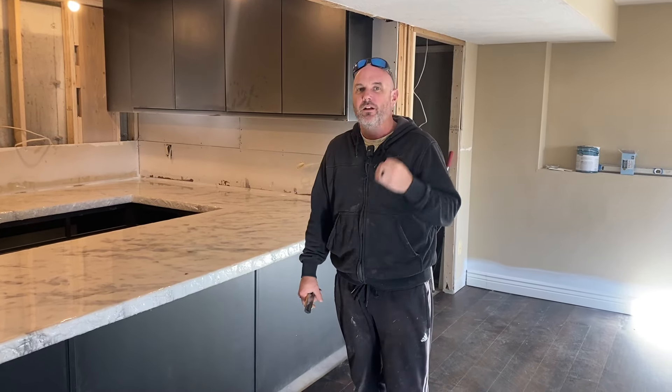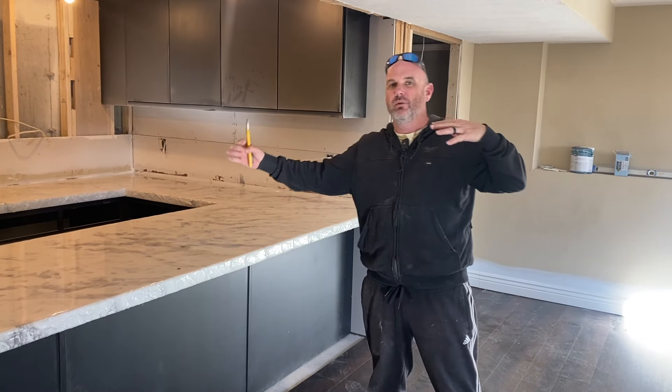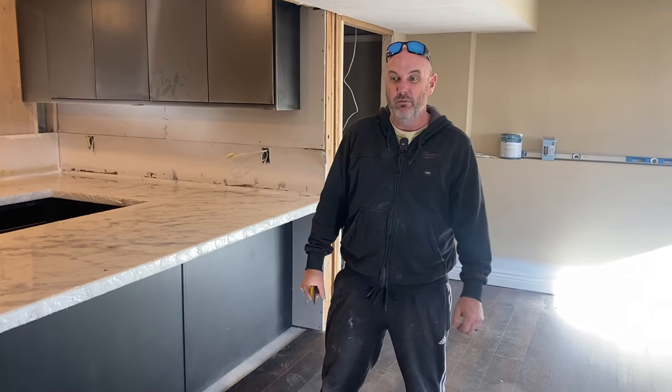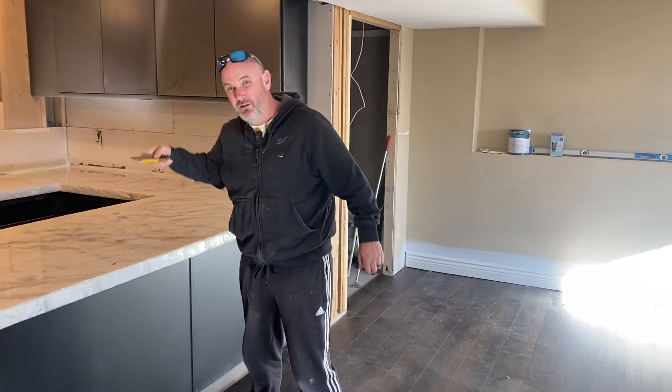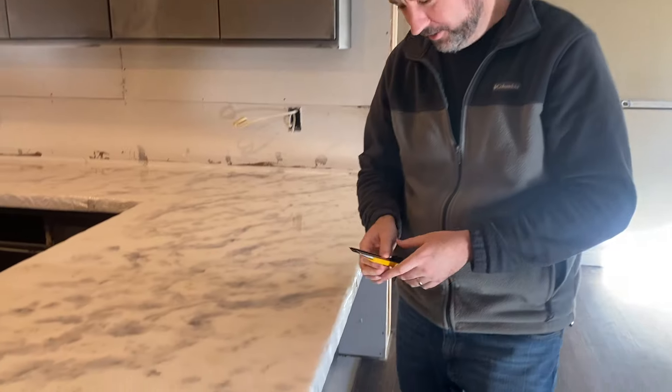I'm going to take you guys through the rest of the house and show you all the big progress we made with just me and Keith this week. We really killed it. Eric did a killer job. The spider sucks and I'm glad he's dead. So anyway, we'll talk in a bit.